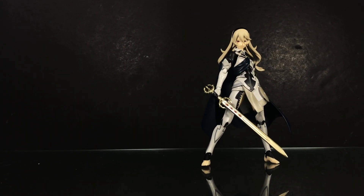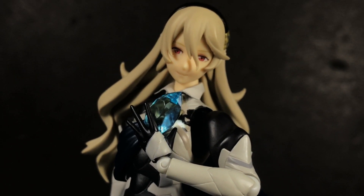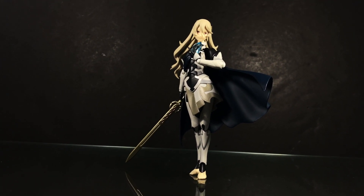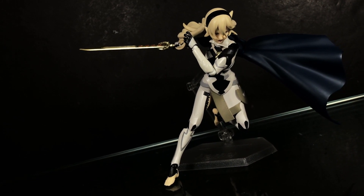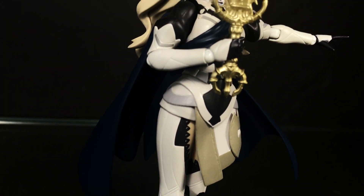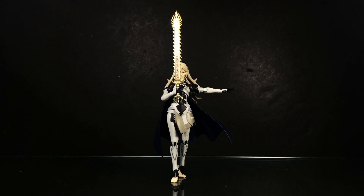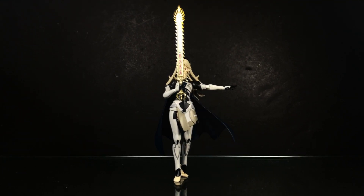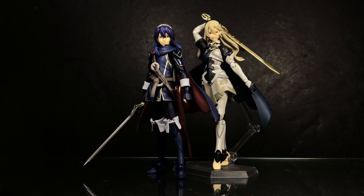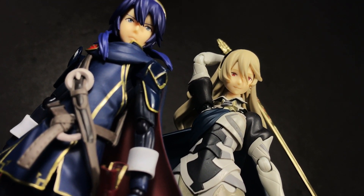Figma Corrin is what I would describe as being a very safe release for Good Smile Company. As expected, she hits all the Figma standards quite well — accurate to her source material, there's a decent amount of features, and the build quality is top notch. That said, there's nothing about this release that's truly spectacular. I have no doubt that Fire Emblem Fates fans will love Figma Corrin and will have no issue with the $75 retail price. The same can be said for those who simply love Figmas. Still, I wish there were something here that I could point to as being distinctively unique to this release — there isn't, and so while I think the core figure is great, the package as a whole is just mediocre.